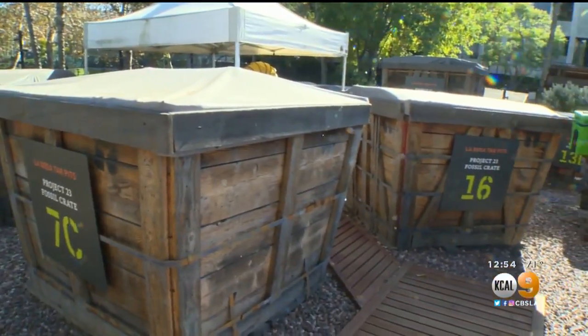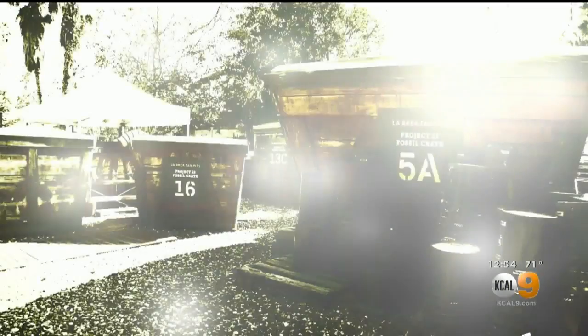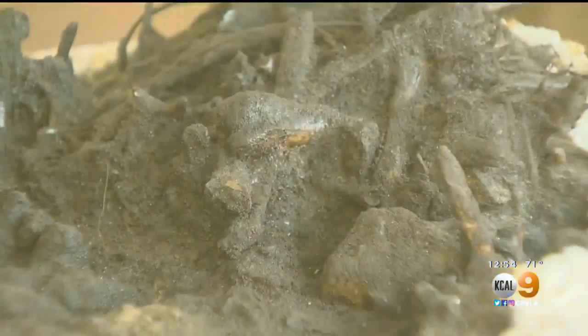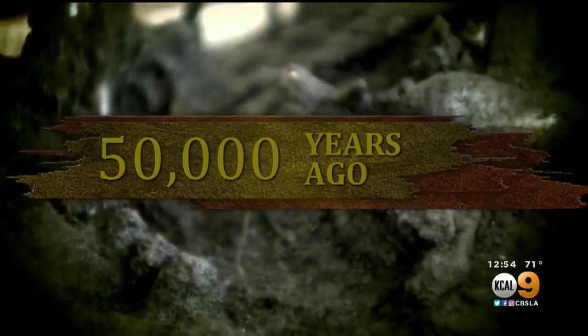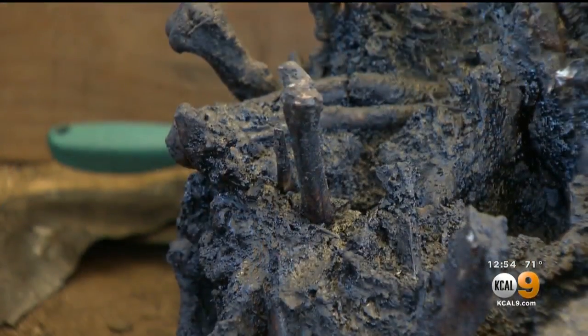Each of these boxes here is like a giant Christmas present. Every single thing that you take out, you are the first person ever in the history of everything to have seen that fossil. Each of these crates contain a mix of tar and treasure — remains of animals that called Los Angeles home as far back as 50,000 years ago. This is one of the most incredible, rich fossil deposits.